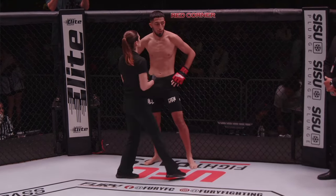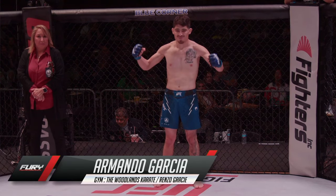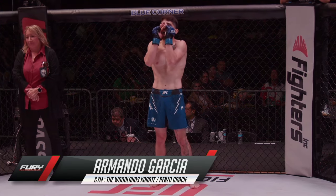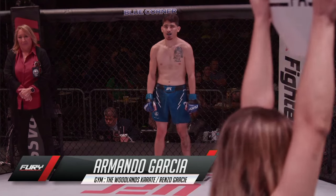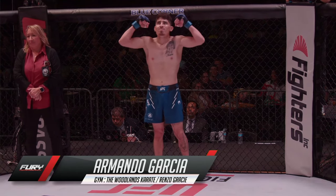Introducing to you first, fighting out of the Blue Corner. This mixed martial artist stands five feet, eight inches tall, and he weighed in at 146 pounds. Fighting out of Magnolia, Texas. Today he makes his amateur debut. This is Armando Garcia.